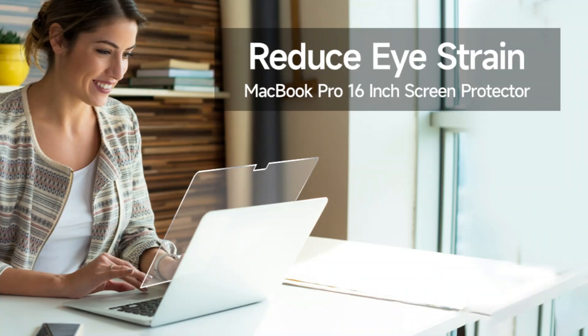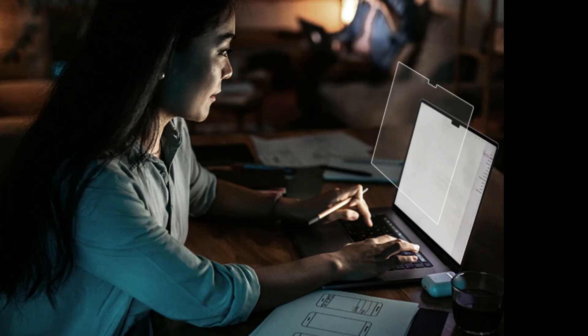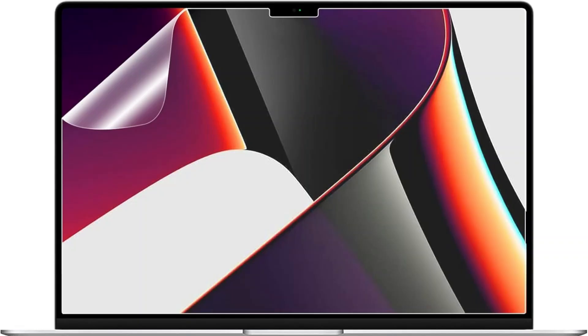The bubble adsorption design makes installation simple, and by lightly pressing during installation, all tiny bubbles may be eliminated. With a self-adhesive surface, the MacBook Pro 16 screen protector adheres smoothly and removes without leaving any residue. Its static adsorption design guarantees a precise fit and damage-free removal, so you can bid farewell to the annoyance of sticky residue.